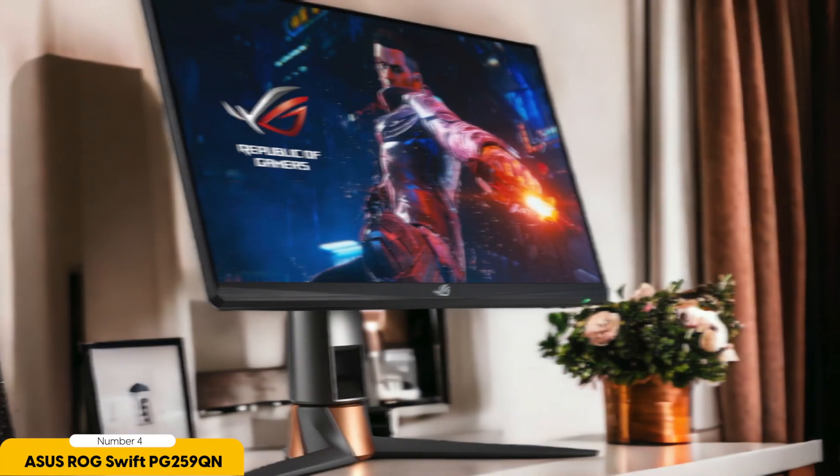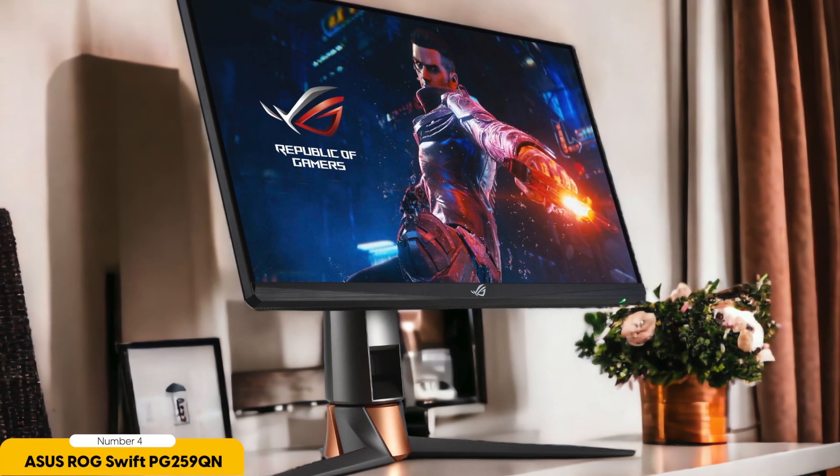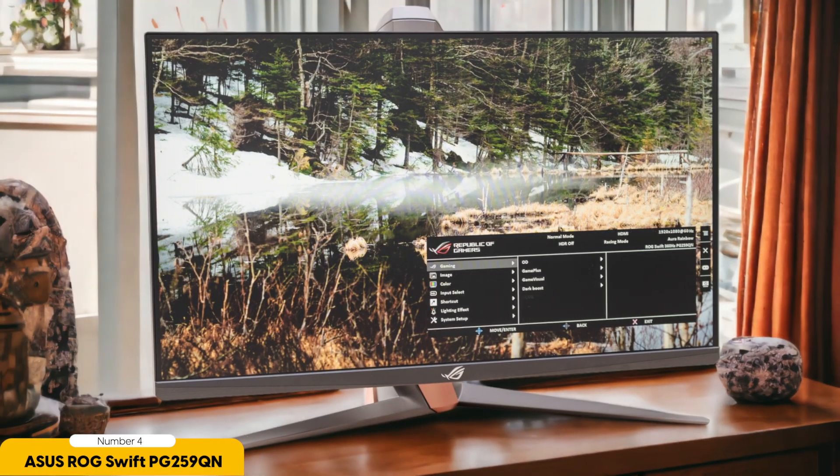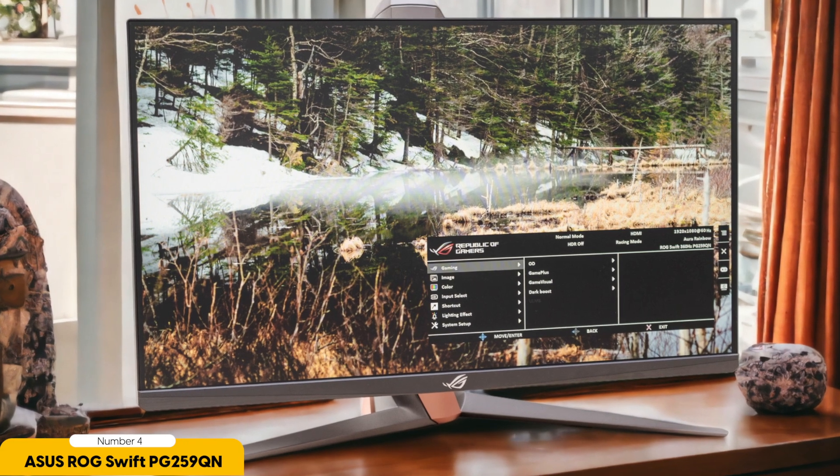The monitor boasts a snappy 250Hz refresh rate and a 1ms response time, making it an excellent choice for competitive gamers. Yet, the lack of adaptive sync support may disappoint those looking for a tear-free experience, which is becoming a standard in gaming monitors today. The G27C4X shines when it comes to affordability, making it an attractive option for budget-conscious gamers. The inclusion of MSI's anti-flicker and less blue-light technologies ensures a comfortable viewing experience during extended gaming sessions.